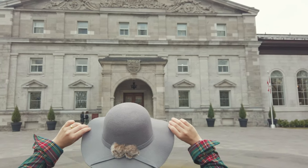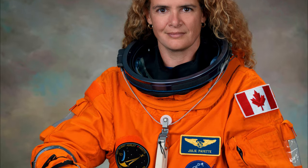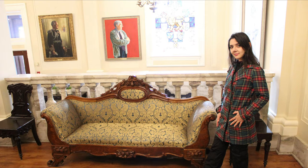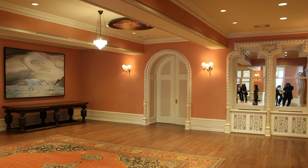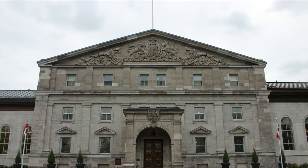Two: Rideau Hall. It is the official residence of the Governor General of Canada, who represents Queen Elizabeth II, head of the government and queen not only of the United Kingdom but also of Canada. When we were in Canada, it was Julie Payette. You can't shoot inside, so we just took pictures outside. The tour is free and goes through several rooms in the palace, explaining the roles of the Governor General, the insignia, and much more. It's all worth it, but you need to book in advance by phone.